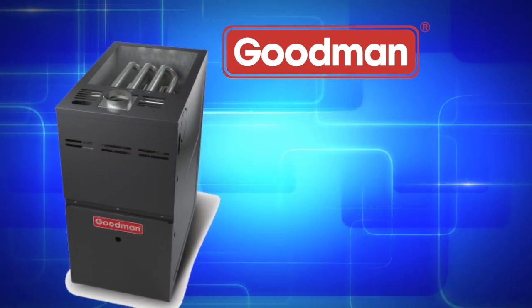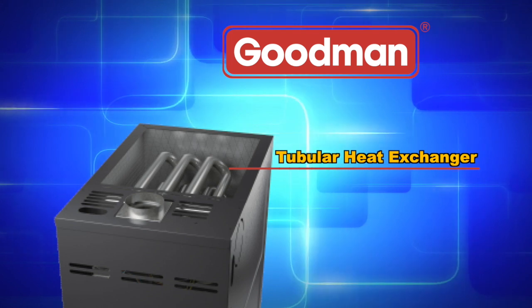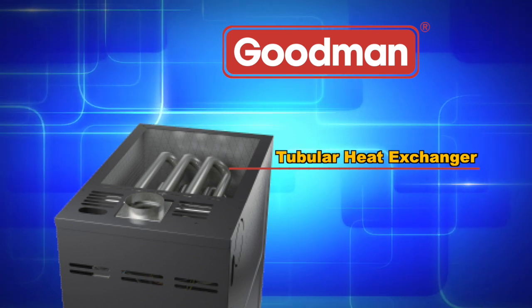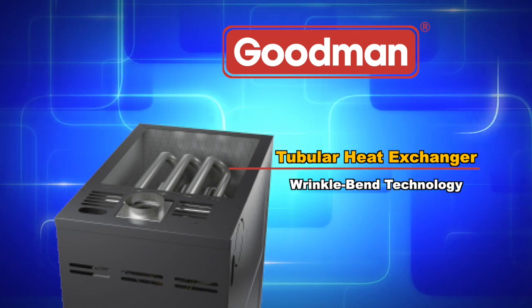The aluminized steel tubular primary heat exchanger featured in Goodman brand gas furnaces is one of the most essential components in a gas furnace's performance. This distinctive heat exchanger employs wrinkle-bend technology, which results in an extremely durable heat exchanger.